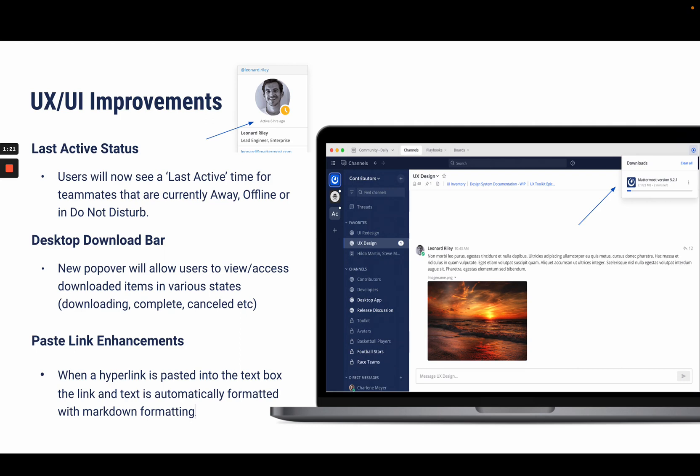The new desktop download bar in the top right-hand corner allows users to view all files which are either downloading, completed, or cancelled. This feature is accessible by any users on desktop version 5.2 and later. We also implemented paste enhancements which automatically format links that are pasted in the text box to markdown formatting.